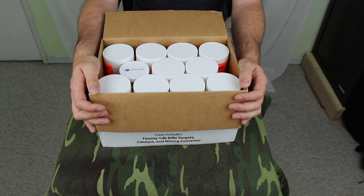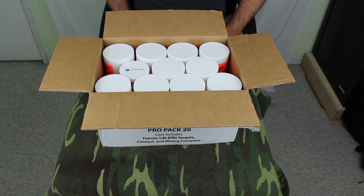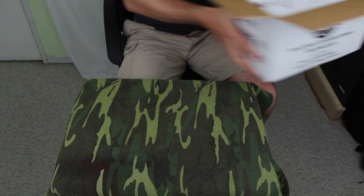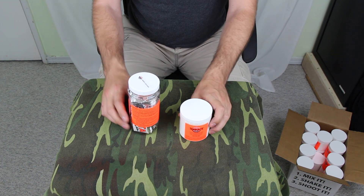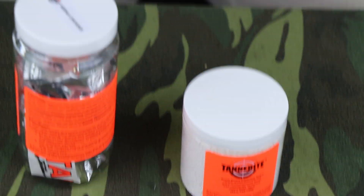In Canada here, this stuff just got legal really recently, and companies have been bringing in the first batches of it. So this is kind of like on the ground floor of these things first coming in — not too exciting for our American viewers, but somewhat exciting for us poor Canadians who haven't had this.